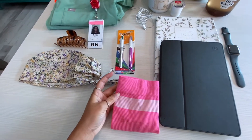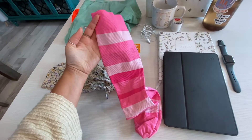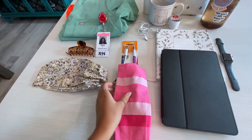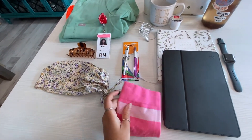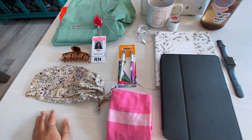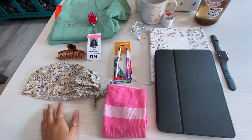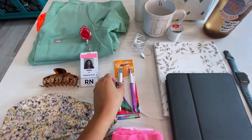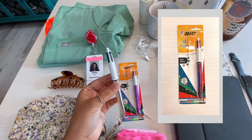I have my compression stockings — I got these at a local drugstore, just simple ones. They are a game changer for anybody going to be on their feet for more than eight hours. I work 12-hour shifts and they are amazing.